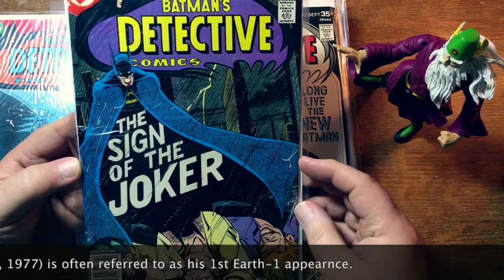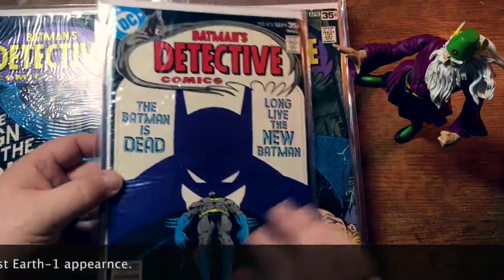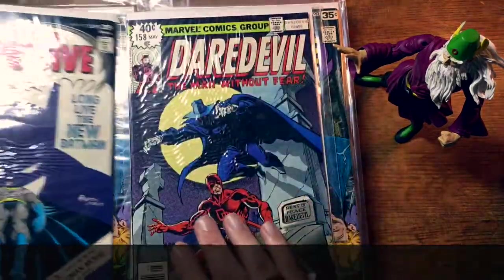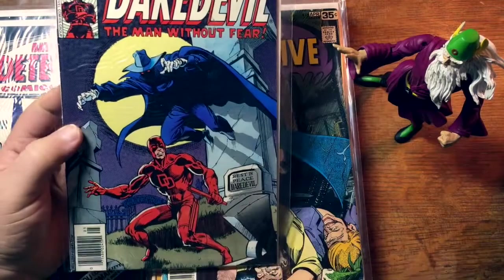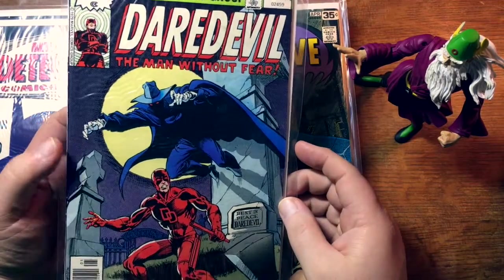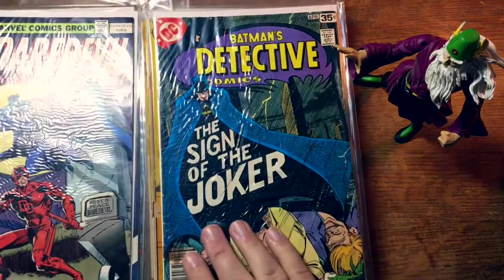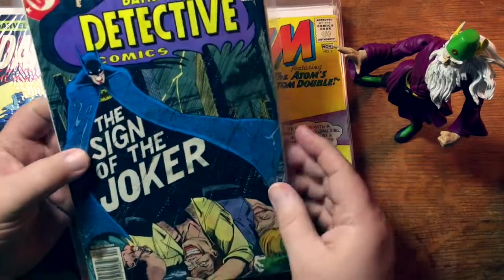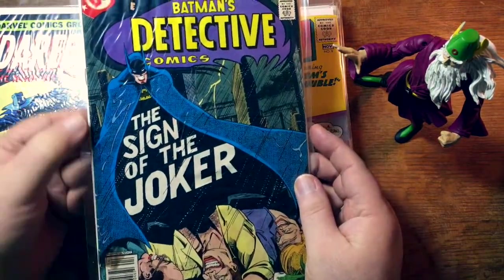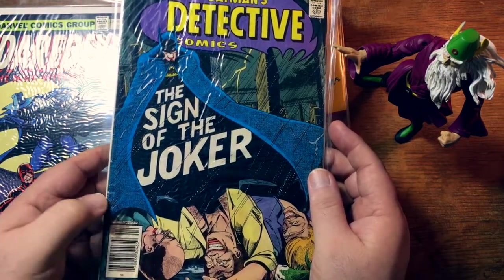I think this is Frank Miller's first Daredevil, or first on the series. Here's another Detective number 476. Not in quite as nice a shape — it's got an unfortunate stain there, some kind of water damage.